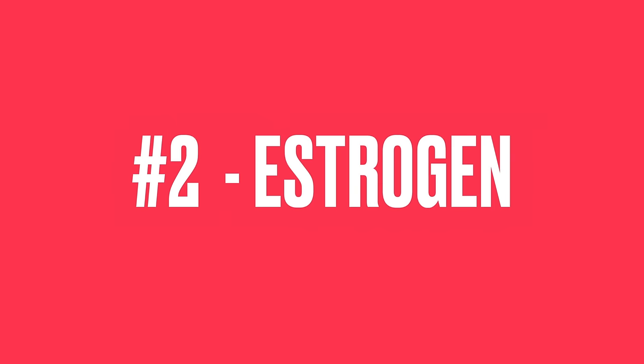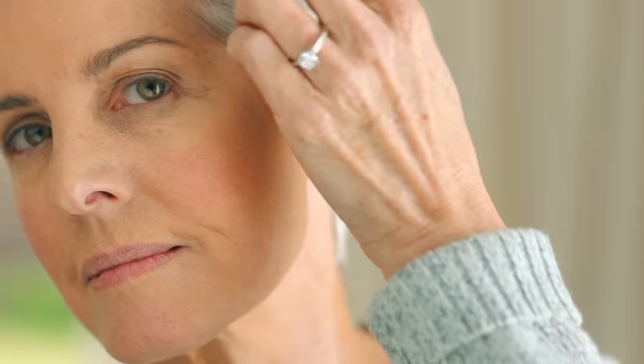The next skincare breakthrough I learned about this year was covered last week on the channel, and that's the use of estrogen — pronounced estrogen in some countries — on our faces and necks. I had a discussion with two doctors around the use of estrogen in skincare, because while there are benefits, there are also risks. Insufficient levels of estrogen decrease the skin's defences against oxidative stress and it becomes thinner, with less collagen, decreased elasticity, increased wrinkling and increased dryness.